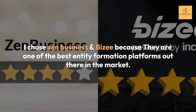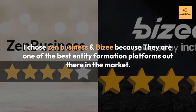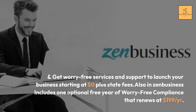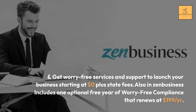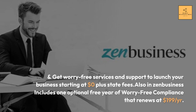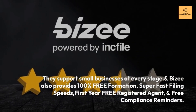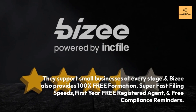I chose Zen Business and Bizi because they are one of the best entity formation platforms out there in the market. Get worry-free services and support to launch your business starting at $0 plus state fees. Zen Business includes one optional free year of worry-free compliance that renews at $199 per year. They support small businesses at every stage. Bizi also provides 100% free formation, super-fast filing speeds, first-year free registered agent, and free compliance reminders.